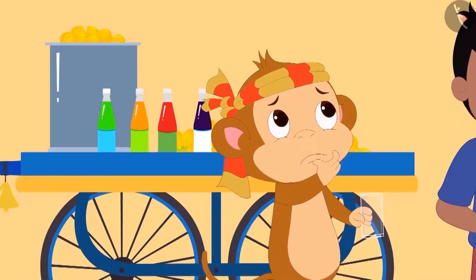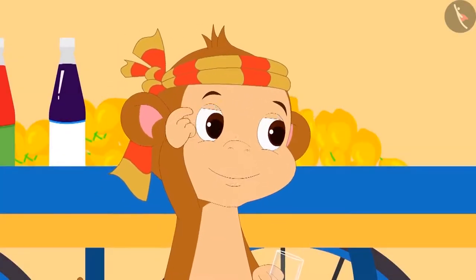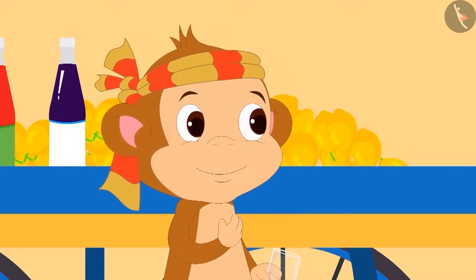Upon emptying a glass of lemonade, Raju's jug looks like this and Pinky's jug looks like this. Raju started teasing Pinky, saying that Babban is his friend and gave him more lemonade than Pinky. Pinky burst into tears. Do you also feel that Raju's statement is true? Let us see — Babban is very smart and he made a plan.